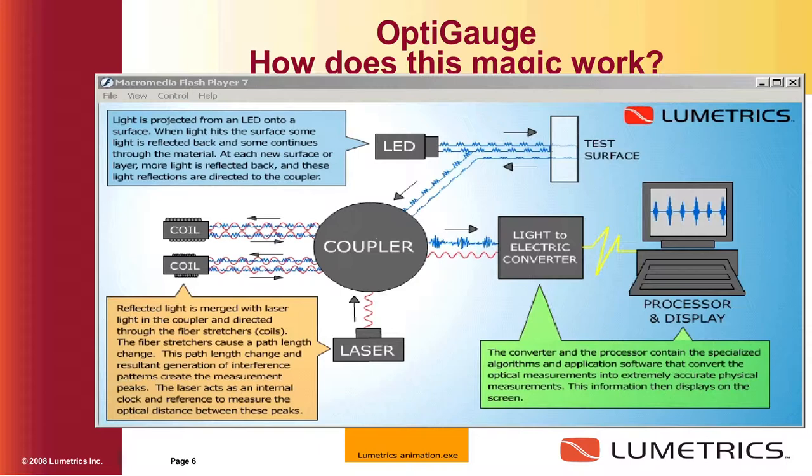We actually have an R&D program where we're working with the human eye using our same technology at a different wavelength. We send a beam of light along the optical axis of the human eye, measure the corneal thickness, the clear lens thickness, measure back to the retina, and get reflections from each of those surfaces to measure what's called the axial length. That's being developed for the ophthalmic industry, and ultimately when it's implemented — when you have a cataract removed and an IOL put in place of the cataract — you'll get a better post-surgical refractive result.